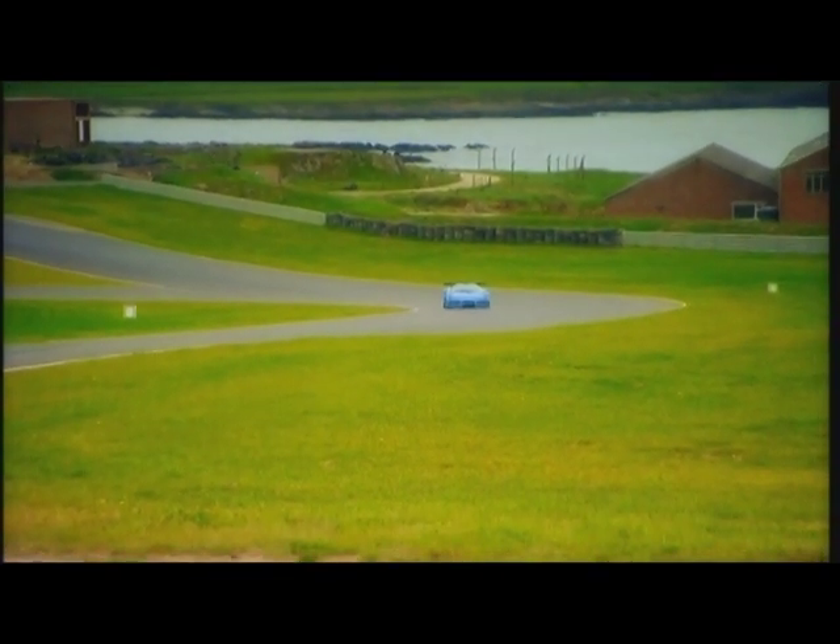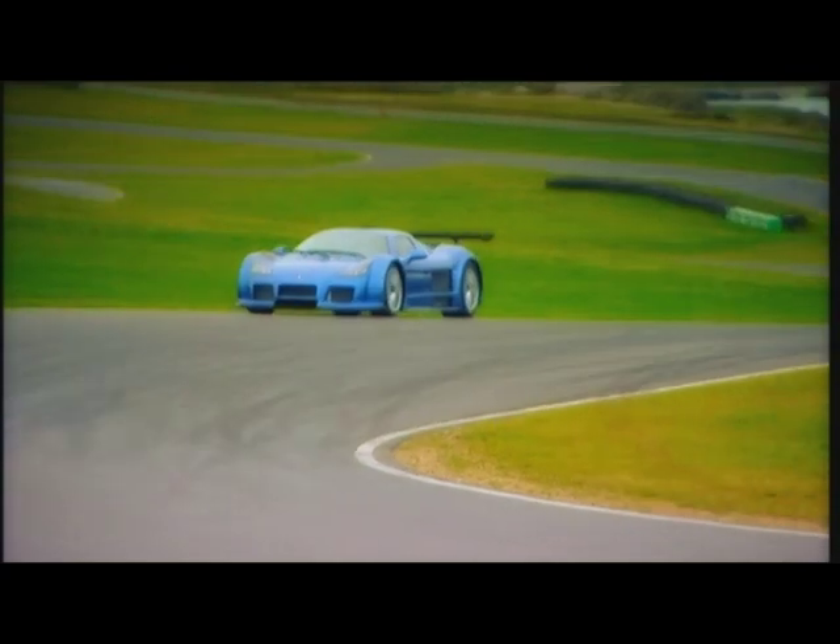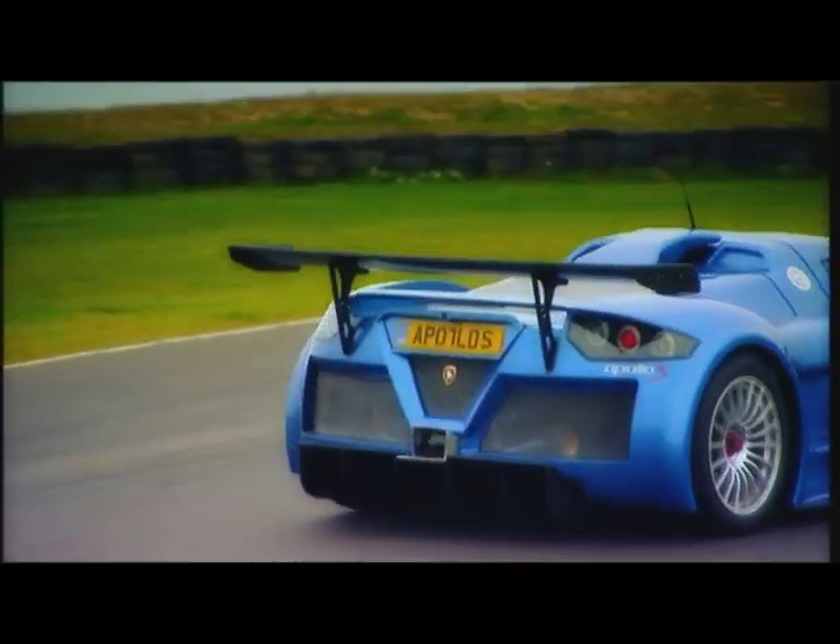Incredibly, the £325,000 race model has an even more powerful engine. I'm not sure the car is ready for that just yet.